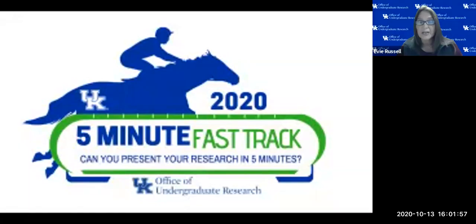Students are challenged to present their research in five minutes using only one static slide to a panel of five judges and a virtual audience. Originally, the Five Minute Fast Track was modeled after the grad school's Three Minute Thesis competition. We designed this competition specifically to build upon the students' communication skills when discussing their undergraduate research with diverse audiences.